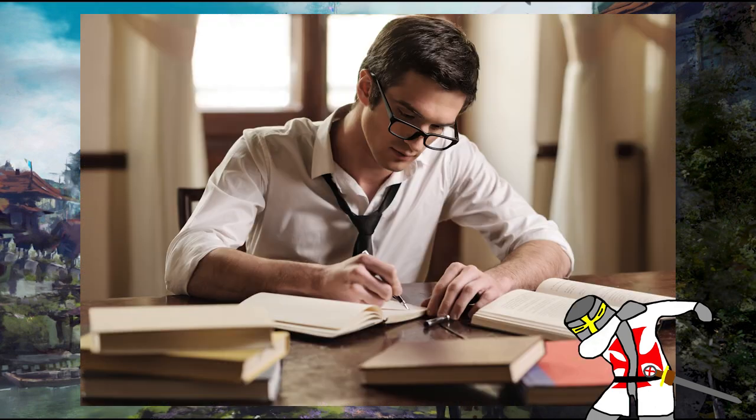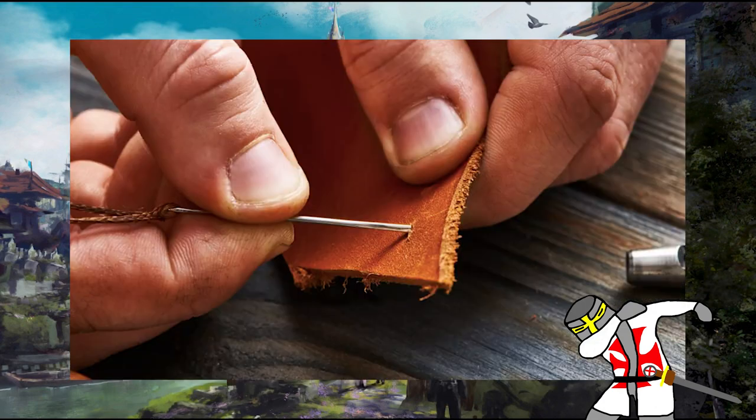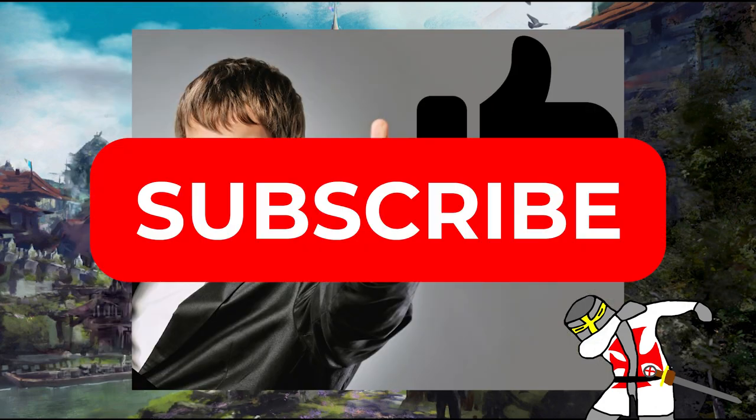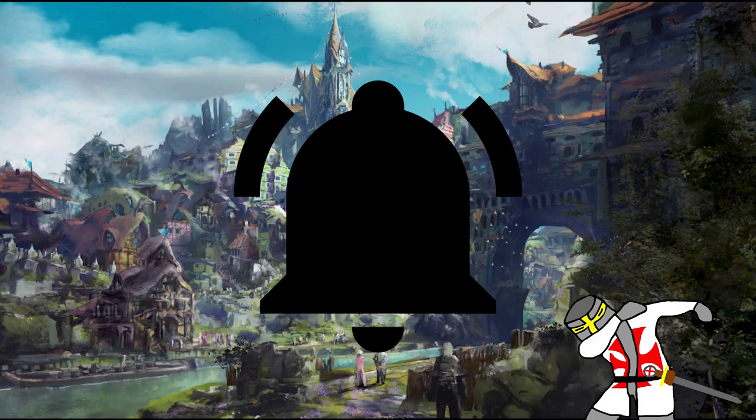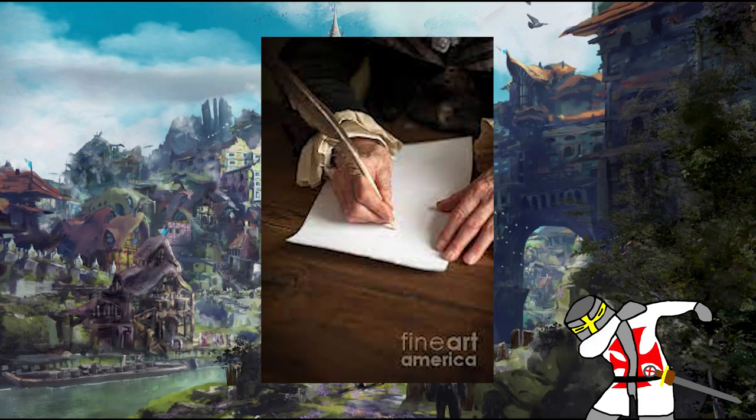And with that, I believe we've covered the long and short. Also, a new big video is in the works. So if you liked this video, drop a like and subscribe, and be sure to ring the notification bell for when that big video drops, as well as future videos like this one. If I missed anything, let me know in the comments below, and I'll see you next time we Roll Insight. Have a good one!